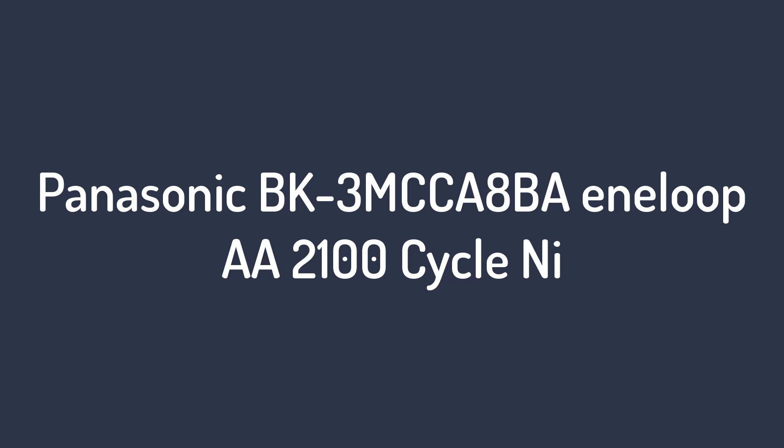Number 1 on the list: the Eneloop AA 2100 Cycle rechargeable batteries.